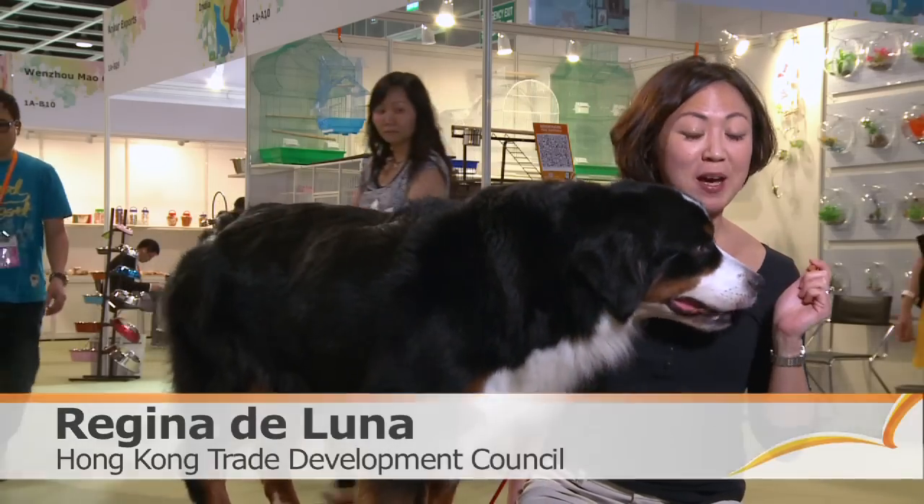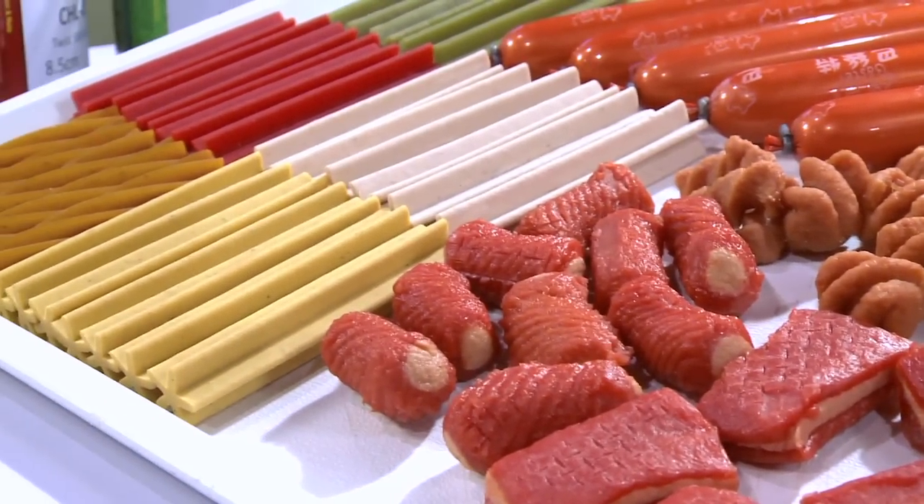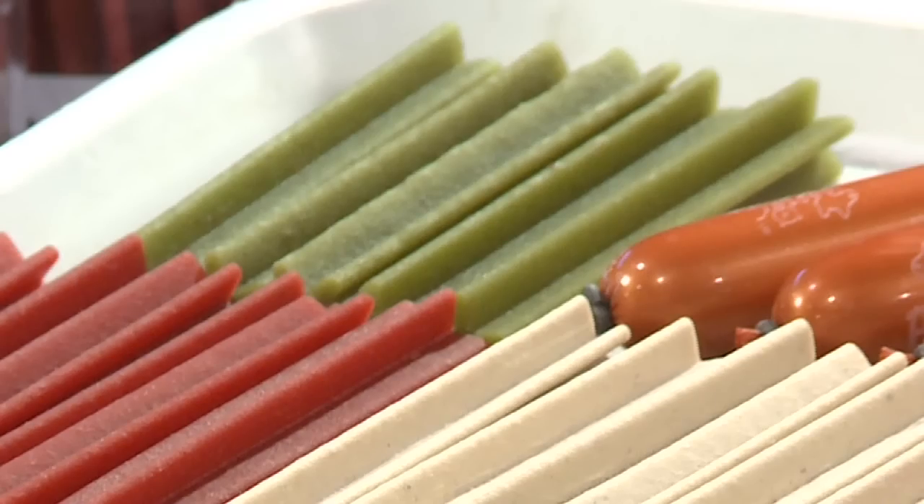Another product featured here at this pet event are these treats that dogs apparently can't resist. Pets are our friends, so we treat them like humans. We add a lot of spices — for example, the chicken, the beef, and a lot of flavors.